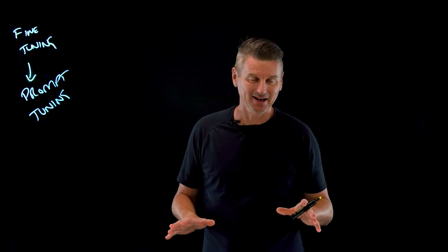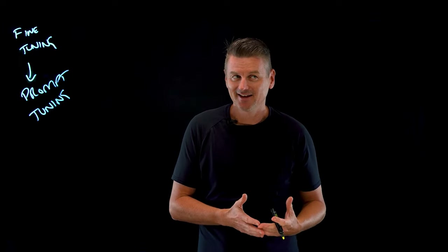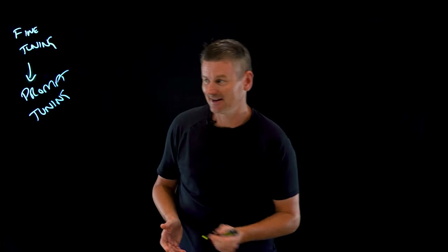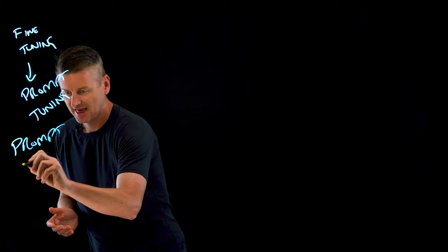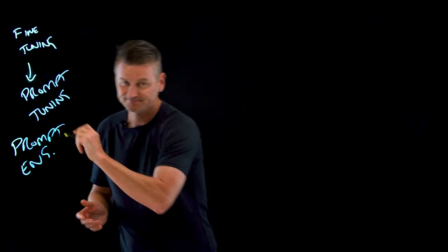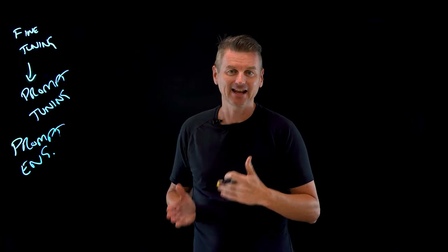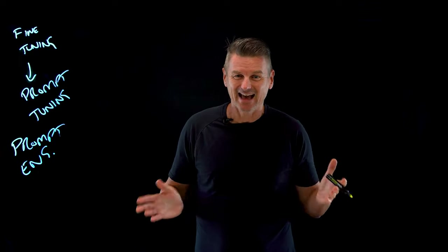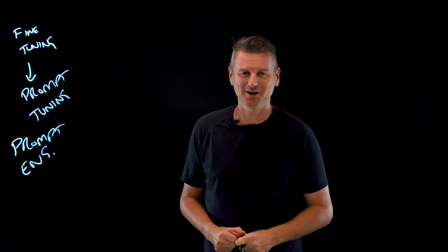If all this sounds a little bit familiar — using prompts to guide the output of an LLM — that's because it most certainly is. That is an example of something else called prompt engineering. Prompt engineering is the task of developing prompts that guide an LLM to perform specialized tasks. Honestly, it sounds like a lot of fun — I think I'd quite like to be a prompt engineer one day.